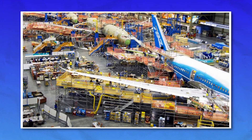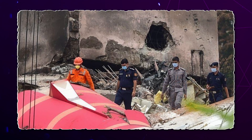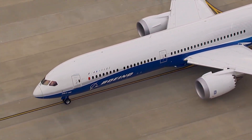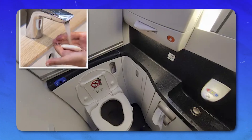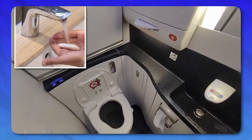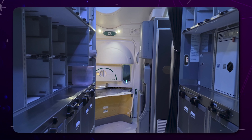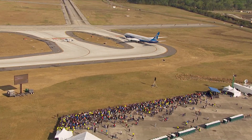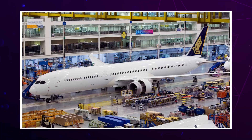Let's take a step back. In recent years, Boeing has been at the center of multiple controversies. It started with the tragic crashes of the 737 MAX in 2018 and 2019, which killed a total of 346 people. Those crashes were eventually linked to a faulty software system and poor pilot training. But what shocked the world even more was how Boeing handled it — whistleblowers came forward, emails were leaked, and internal documents showed that safety concerns had been raised but ignored.